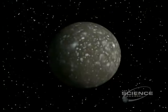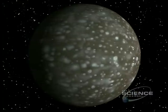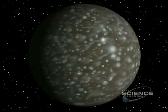Almost Ganymede's double is this moon, Callisto — except for the craters. They record eons of bombardment, with the greatest impact site being a vast ringed basin.